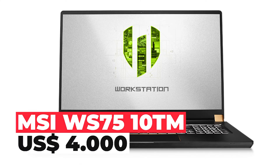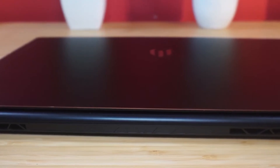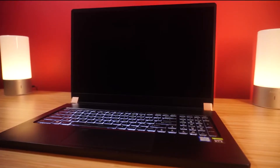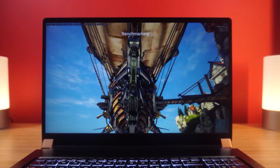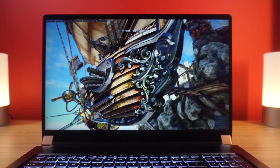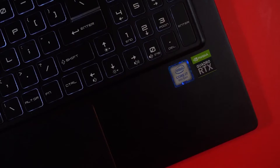MSI WS 7510TM. MSI is mostly known for its gaming laptops, but for a little while now the company has also been offering mobile workstations. These are often based on the same chassis and differentiate themselves mostly via their GPUs — instead of a consumer GPU such as the Nvidia GeForce, they feature professional chips including ISV certification, which guarantees problem-free operation with professional applications.